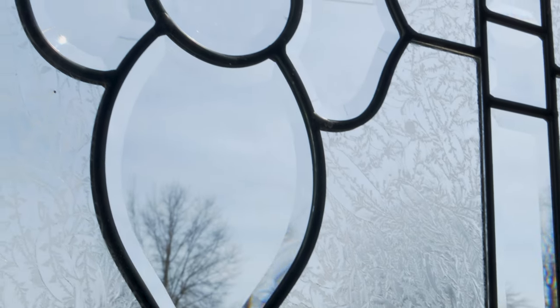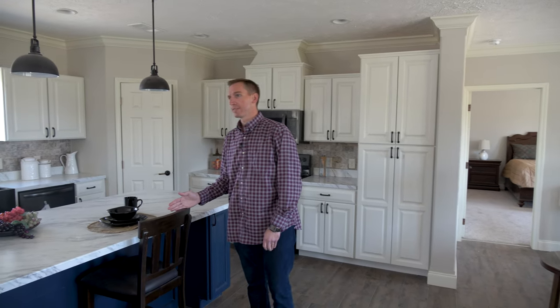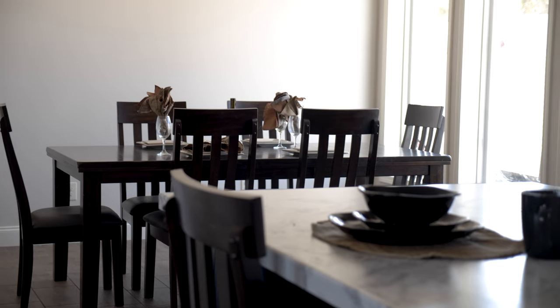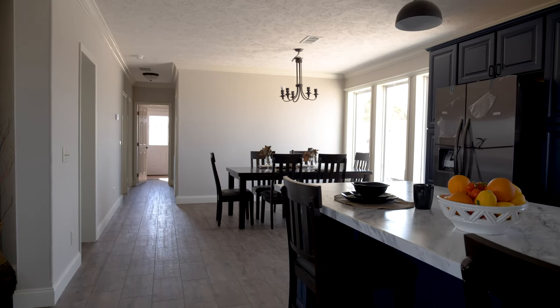All Croft windows as well, which you can tell here — argon gas filled. You basically don't have condensation in your windows at all, so it's always a clear picture. Of course, you have your master off to the right and your kitchen off the back, as you can see. Two other guest bedrooms and then your laundry room as well.